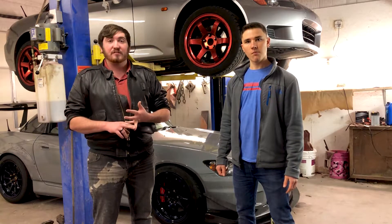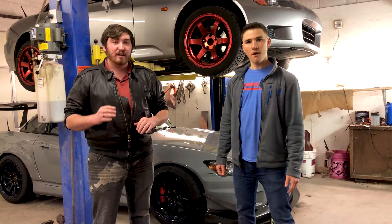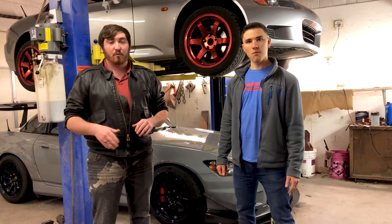My brake fluid definitely needs to be replaced. We also have a couple of bushings on my car that may need to be replaced as well. We're going to get underneath, do a visual inspection on everything, and then check that everything's all good to go before we hit the track.